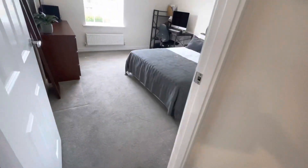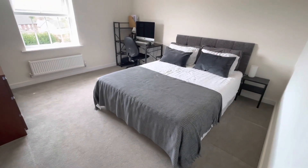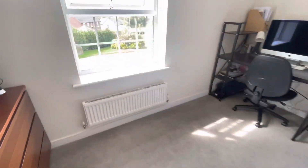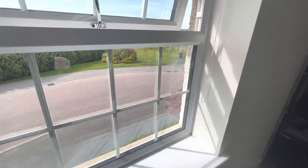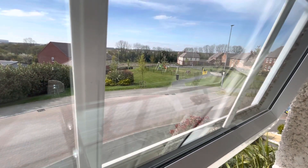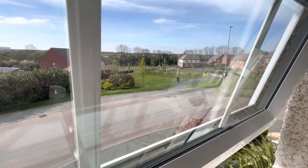This is bedroom two. I can just show you the park just over the way — a really nice location actually.